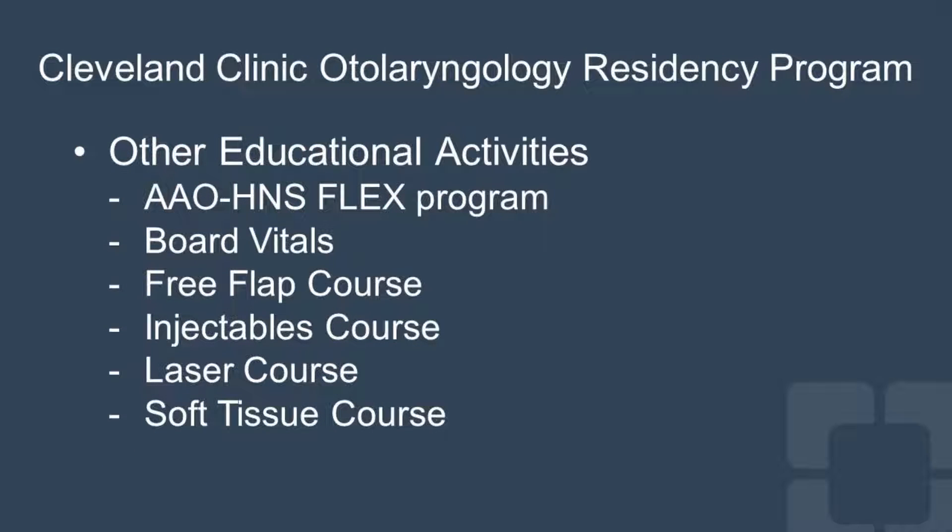Other educational activities include the American Academy of Otolaryngology Flex program — a home study course with lectures, articles, and podcasts covering topics, with eight per year supplied to you. The Cleveland Clinic also supplies Board Vitals, a question bank for boards, which is a tremendous opportunity to practice ahead of time. We also have a regular free flap course with microvascular education, an injectables course covering fillers and Botox, a laser course, and a soft tissue course where you learn soft tissue handling.